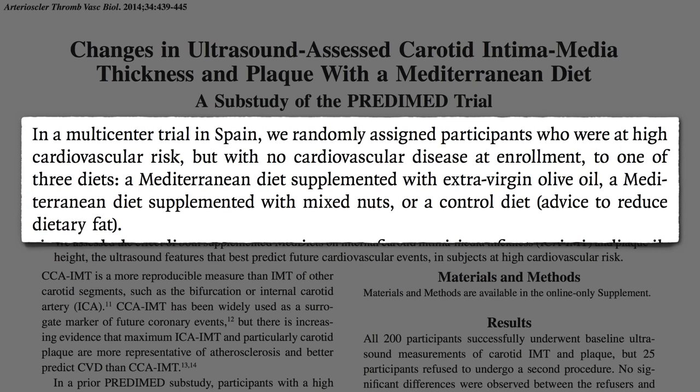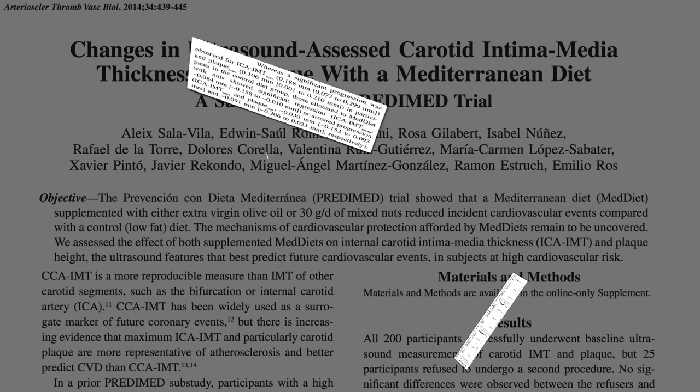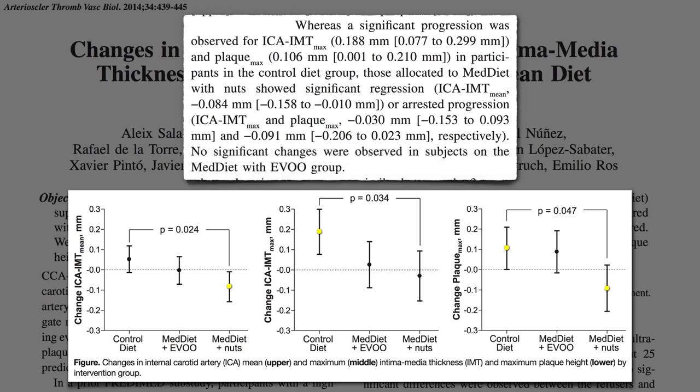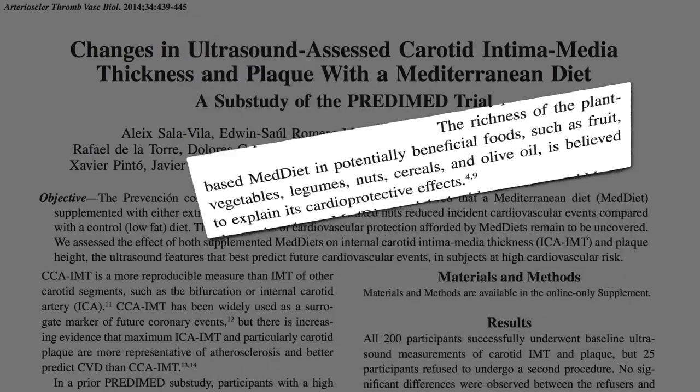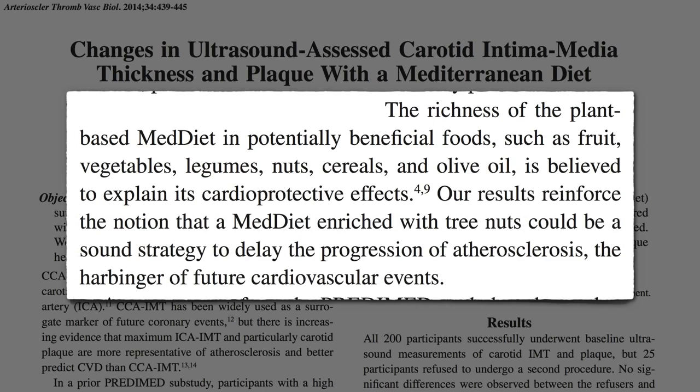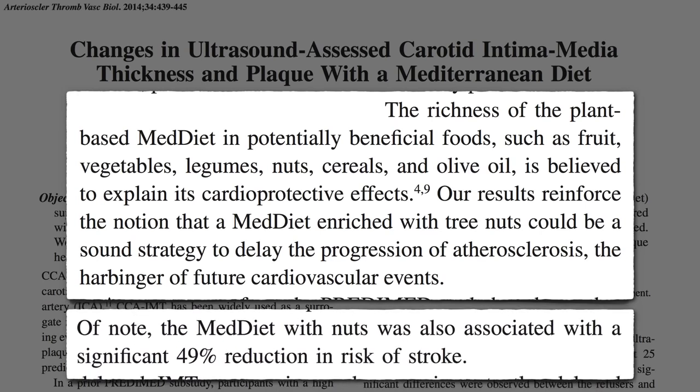What happened to the amount of plaque in their arteries over time? Whereas there was significant worsening of carotid artery thickening and plaque in the no dietary change control group, those in the added nuts group showed a significant reversal in thickening and an arrest in plaque progression. There were no significant changes in the added olive oil group. The richness of the plant-based Mediterranean diet in potentially beneficial foods such as fruits, vegetables, beans, nuts, whole grains, and olive oil is believed to explain its cardioprotective effects, though these results suggest that nuts are a preferable source of fat to olive oil and may delay the progression of atherosclerosis — the harbinger of future cardiovascular events such as stroke. Adding nuts appeared to cut the risk of stroke in half.